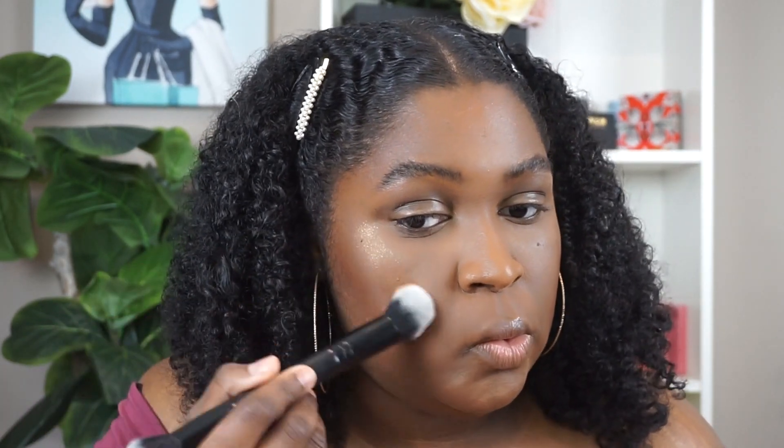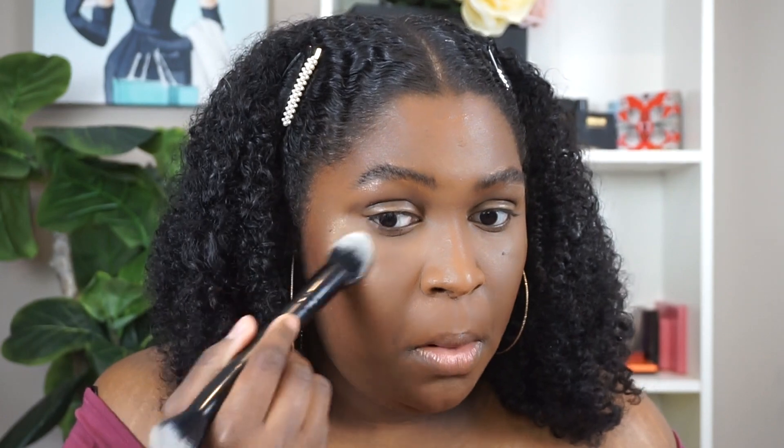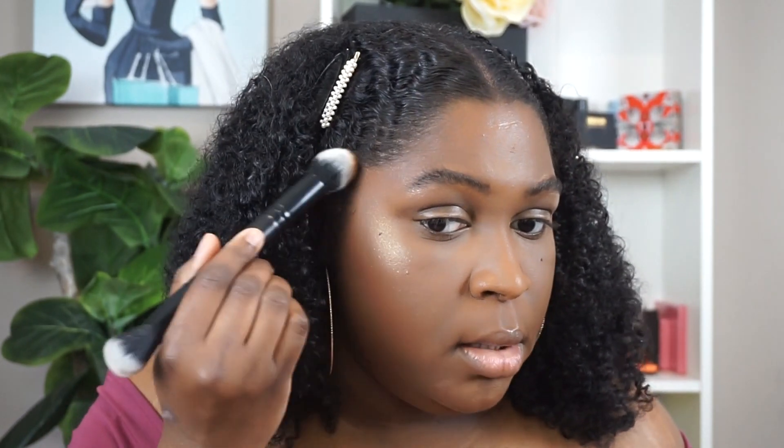Whoo, that is so pretty! It looks so wet. Of course there is a bit of glitter in it, but it's not chunky glitter. Wow, that's pretty.